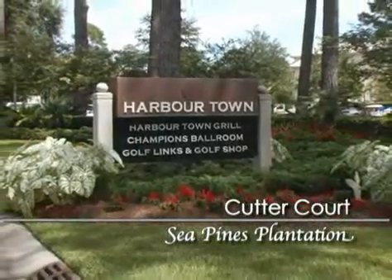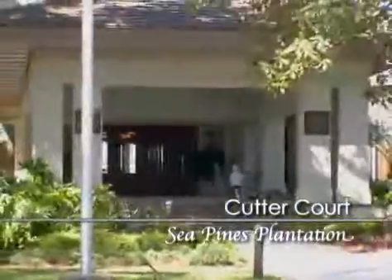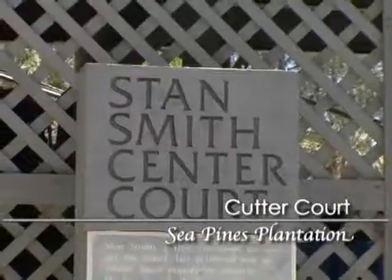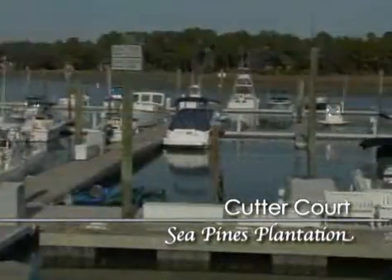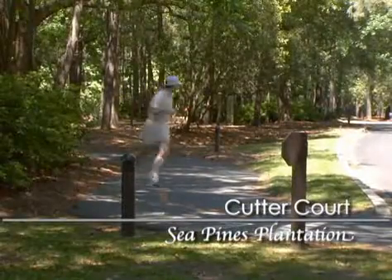Don't miss your chance to play Harbortown Golf Links, a public golf course that is home to the nationally televised Heritage Golf Classic. You'll find world-class recreational facilities throughout the community, including three more championship golf courses, 80 tennis courts, two beautiful marinas offering 185 boat slips, lots and stables, plus miles of trails that wind throughout the plantation for jogging and biking.